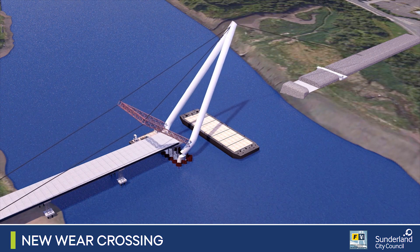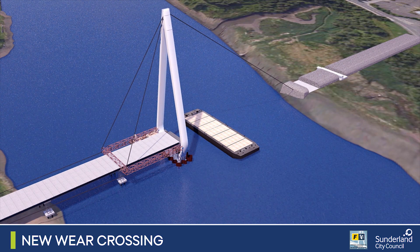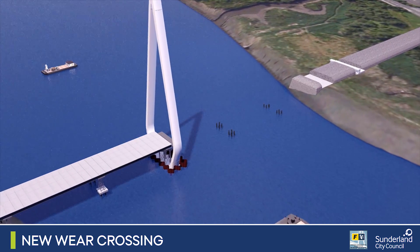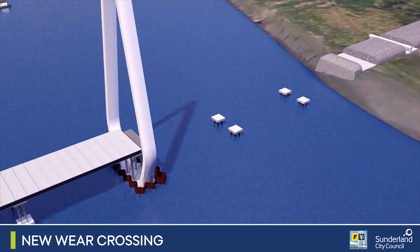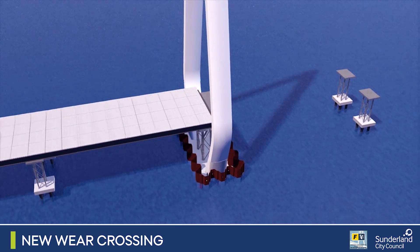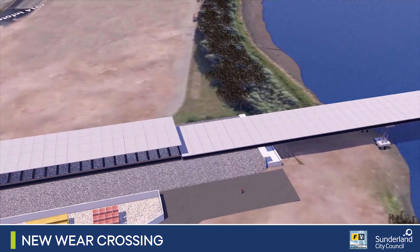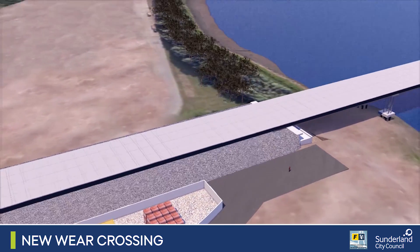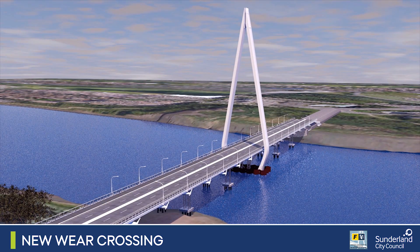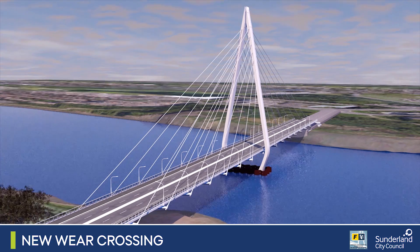Once all preparations are complete, it is expected to take several hours to lift and secure the pylon in its final position. Before the second phase of the bridge deck is launched, additional temporary supports will be built. And once the deck is in position, the cable stays that connect the bridge deck to the pylon are installed. This will allow the temporary supports in the river to be removed.